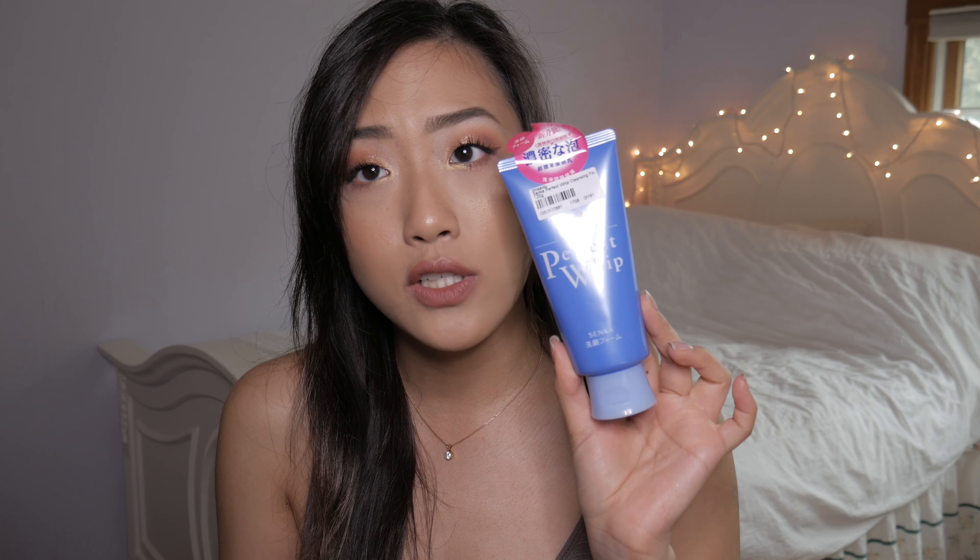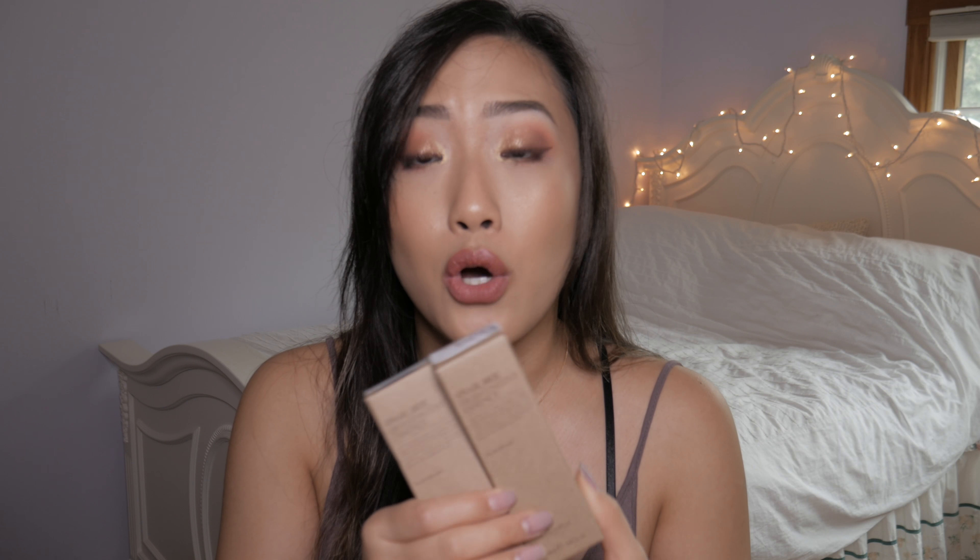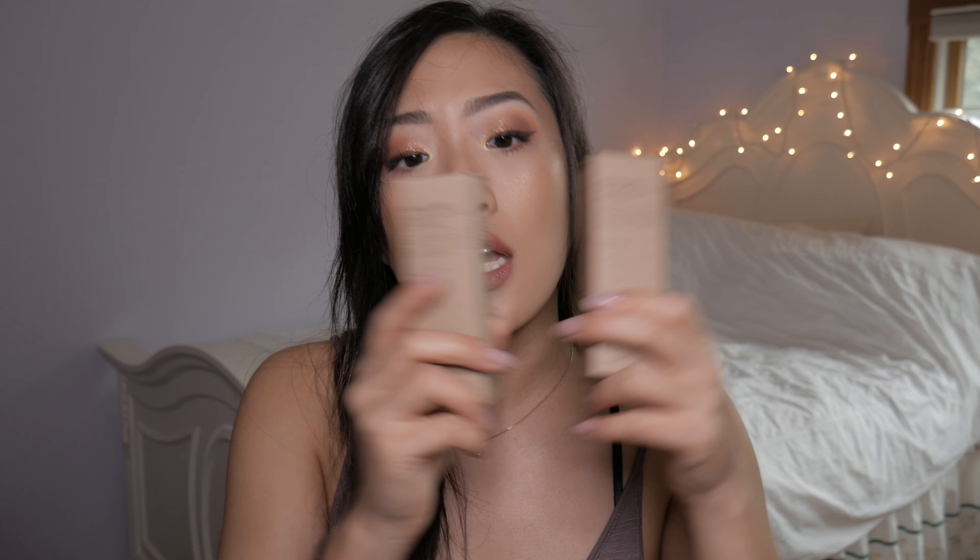I picked up another one of those because I want to do a giveaway when I reach a thousand subscribers. I also picked up the Shiseido Senka Perfect Whip Cleanser — I tried this at my friend's house and really liked it, it just made my face feel super clean. The next thing I picked up two of is the Snail Bee High Content Essence. This is really great — like I said in my favorites video, it really helped my skin get rid of imperfections and acne. It says it's for all skin types, so I wanted to include it in my giveaway.